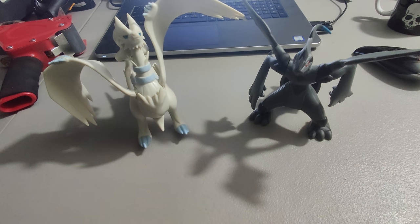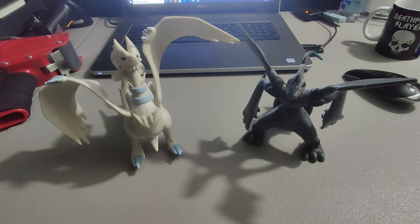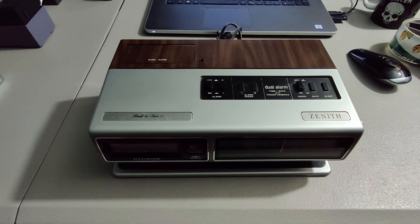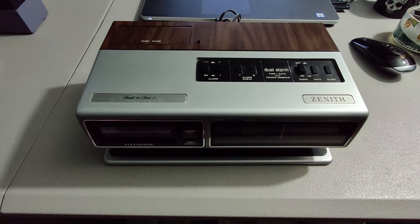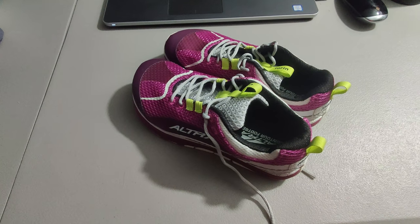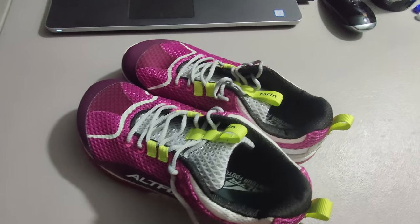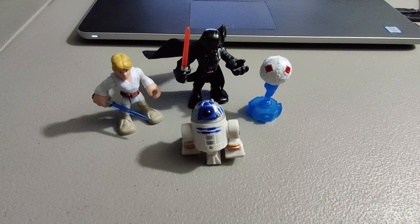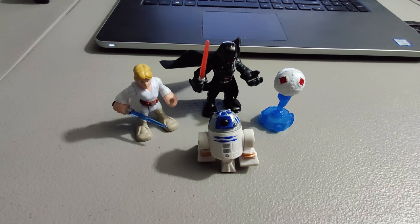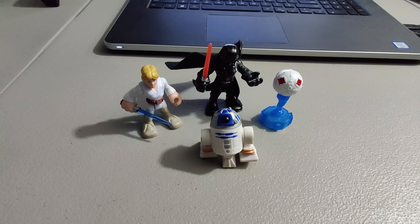Sold a couple Pokémon figures I picked up at Goodwill for $2 a piece — sold them for $20 plus shipping. Shipping out this Zenith clock radio — paid $2 at a thrift store and sold it for $20 plus shipping. Shipping out this pair of Ultra shoes I picked up at a thrift store for $2 and sold for $40 plus shipping. Shipping out some Hasbro Hero figures — picked up hundreds of these at a Goodwill for $15. I've already made a few hundred dollars on them; sold this lot right here for $12.95. It all adds up.